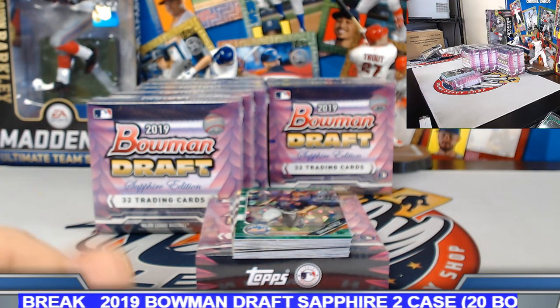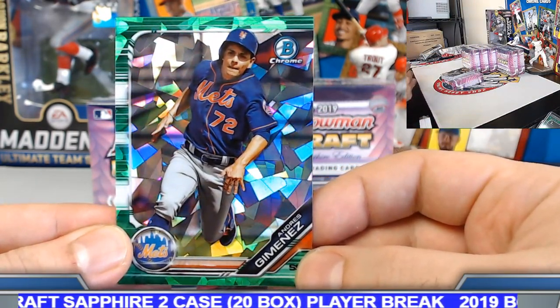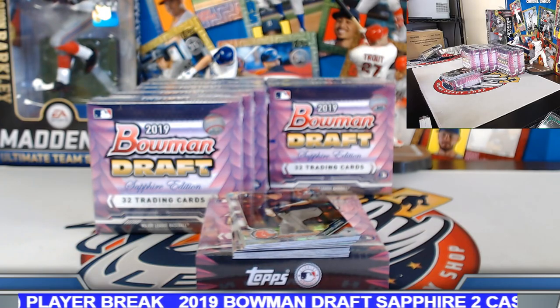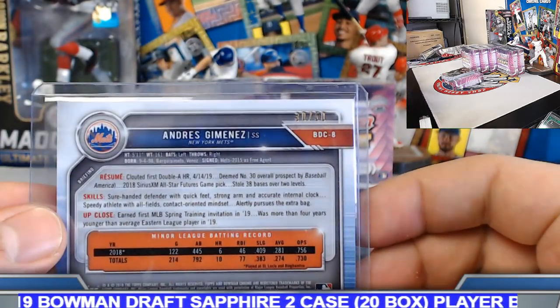Very nice — second parallel is a green Andre Jimenez, green sapphire numbered out of 50. 30 out of 50.